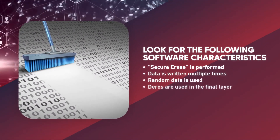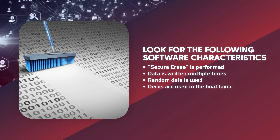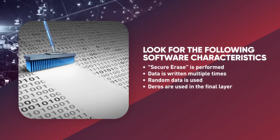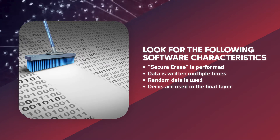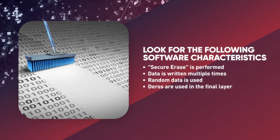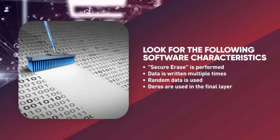Look for the following software characteristics. Secure Erase is performed — Secure Erase is a standard in modern hard drives. If you select a program that runs the Secure Erase command, it will erase data by overriding all areas of the hard drive, even areas that are not being used.